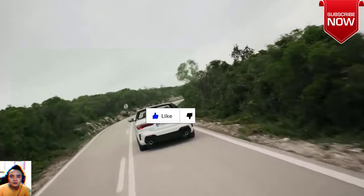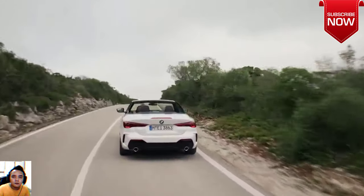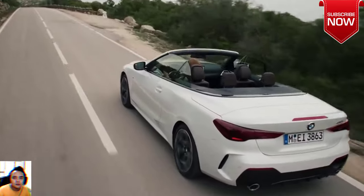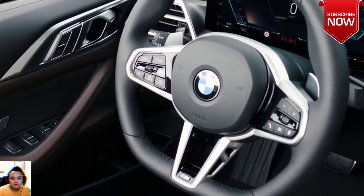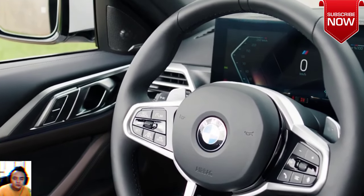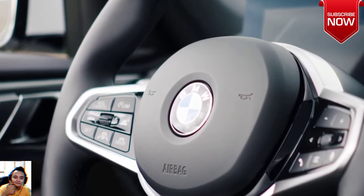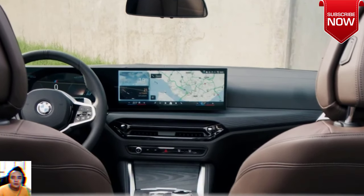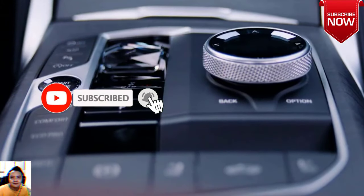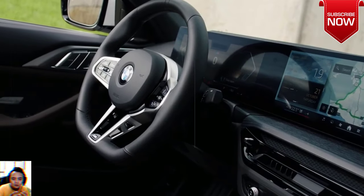Design elevated from every angle. From the mesmerizing mesh design on the kidney grille to the tailored fabric top, the 2024 BMW 4 Series Convertible was crafted with elegance in mind. The kidney grille features an impactful mesh design complementing the iconic quad headlights and aerodynamic air inlets.